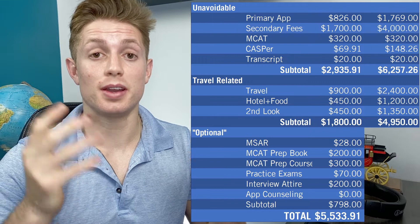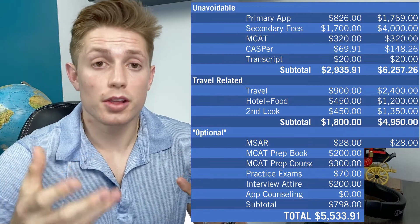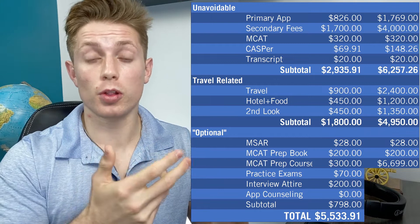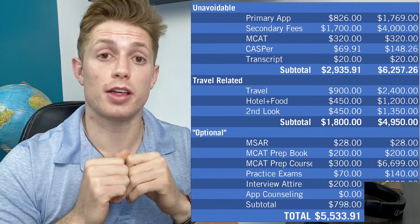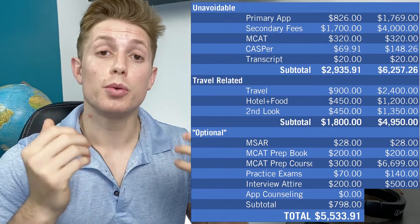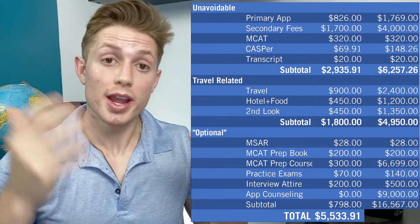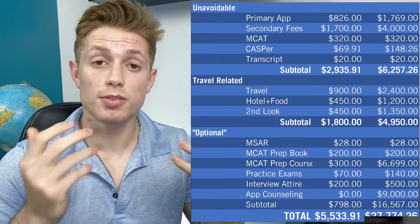In the optional costs is where things really start to shoot to the moon. We're still spending $28 for the MSAR and about $200 for a prep book. But for an MCAT prep course, we're going to get the top-of-the-line Princeton Review offering, which costs $6,699. We're also going to buy four full-length exams from the AAMC costing $140 at $35 each. We'll spend $500 on interview attire and pay for the top-end application counseling package from Med School Coach, which costs $9,000. That brings our subtotal of optional things to $16,567, and our grand total that some people actually spend when applying to medical school to $27,774.26.